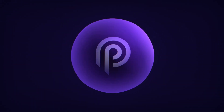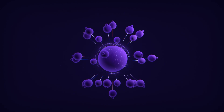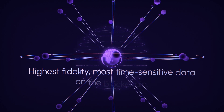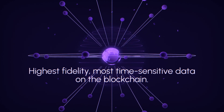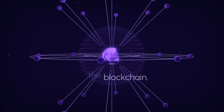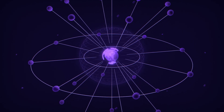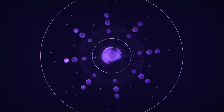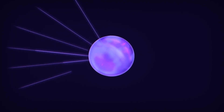Ultimately, that's what Pyth provides — the confidence that, in a world where you are only as good as your data, you have access to the highest fidelity and time-sensitive data on-chain. That's why Pyth is the fastest-growing financial oracle across DeFi, serving more than 100 applications across Layer 1 and Layer 2 blockchains, and supporting billions in trading volume for users globally.